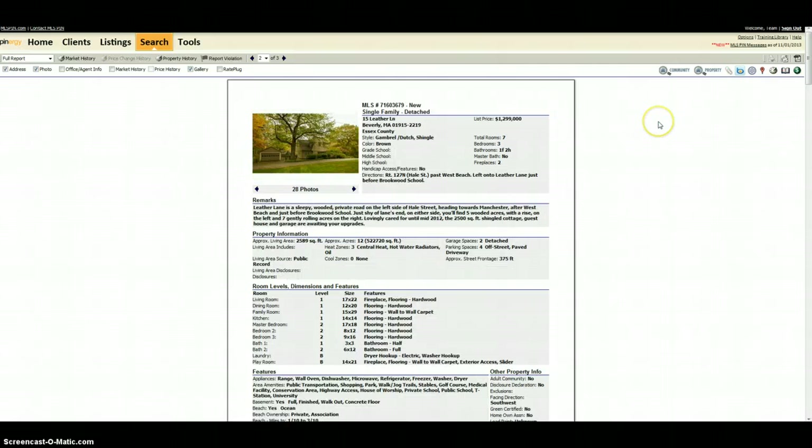My second one is 15 Leather Lane, it's over in Beverly. This is on for basically $1.3 million. Mostly you'll see it's all about the land — it's got 12 acres on it, a house in front, and the land kind of corrals it in a horseshoe.